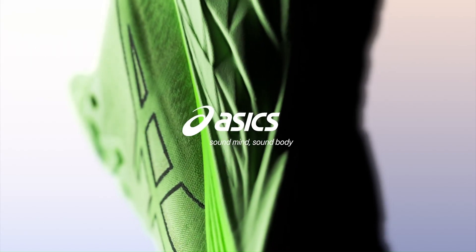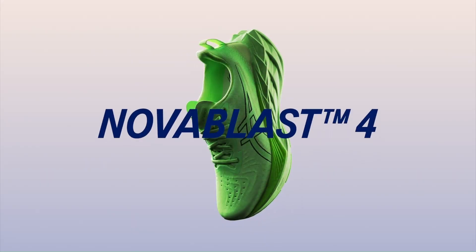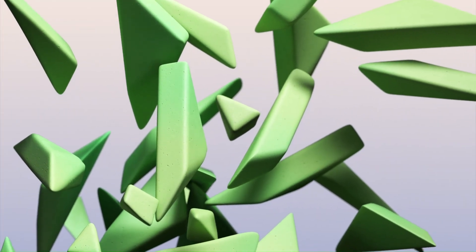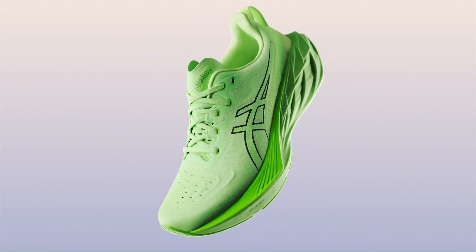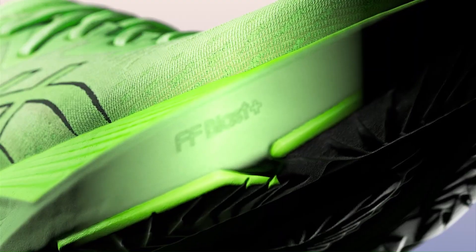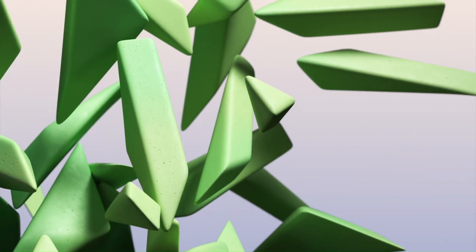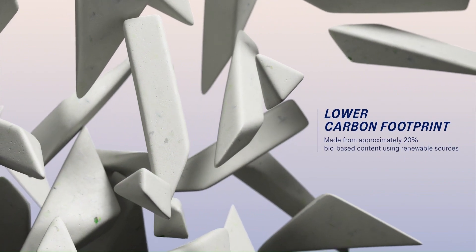Number 1: the Asics Nova Blast 4. Asics is preparing to unveil the Nova Blast 4 at the New York City Marathon Expo, November 2nd to 4th, and at running stores worldwide on December 1st. The running world has, for a variety of reasons, come full circle and is ready to embrace a hyper-responsive, more-bounce daily training shoe without a plate.